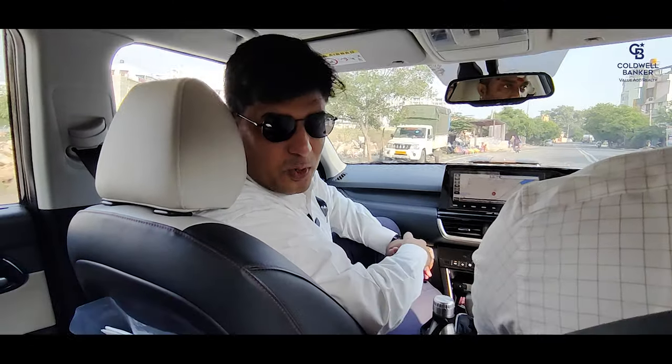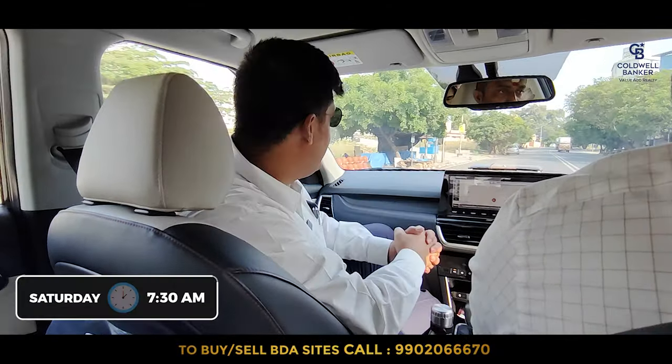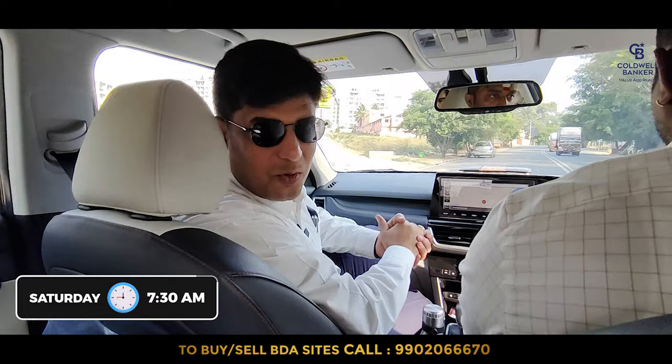Hello viewers, welcome to another fabulous real estate video about Bangalore's real estate market. What a lovely Saturday early morning it is, and today I'm with our BDA specialist Mr. Satish Kumar.